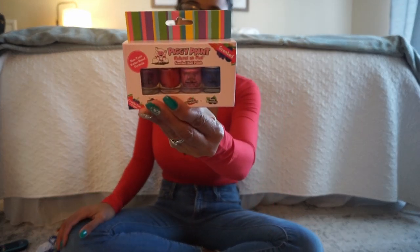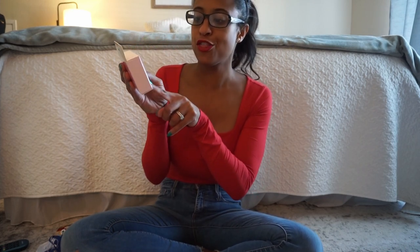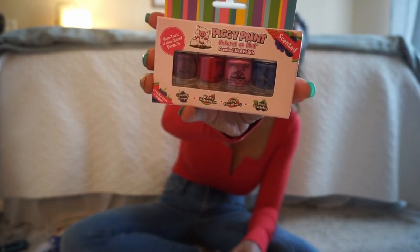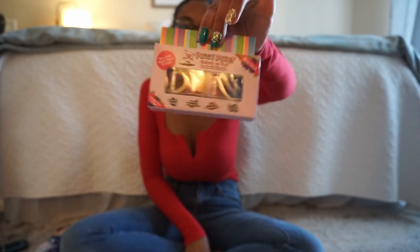Next for my daughter, we picked up this Piggy Paint Polish. This polish is great because it's all natural and scented. The purple one is Grouchy Grape, the red one is Wacky Watermelon, the pink one is Sassy Strawberry, and the blue one is Bossy Blueberry. I love it because it's scented, non-toxic, water-based formula, cruelty-free, and vegan. This little four-pack is the perfect size to throw in her stocking.